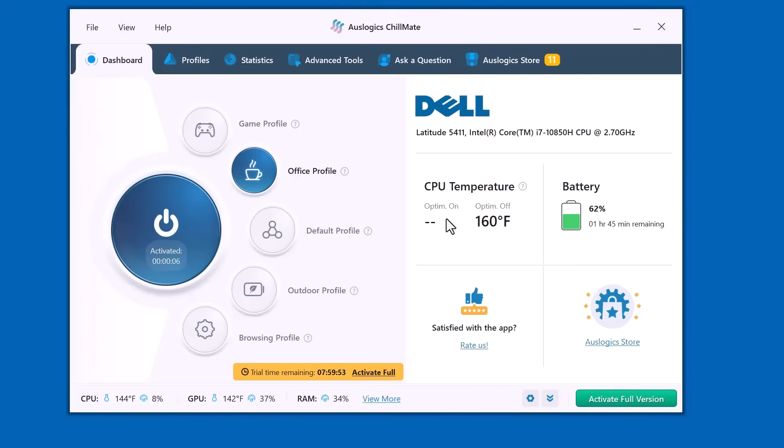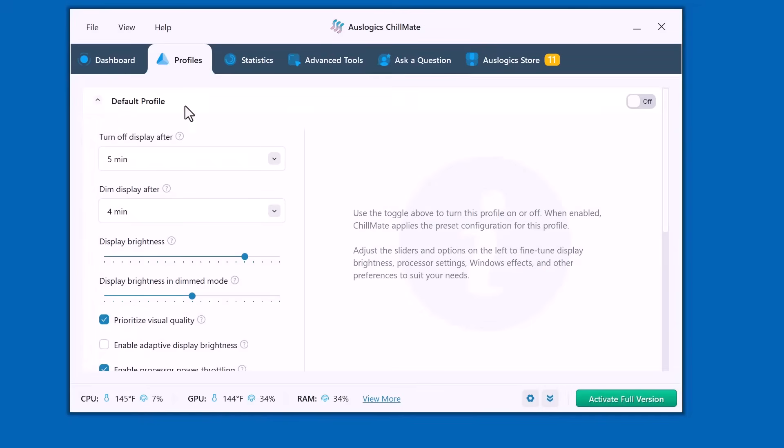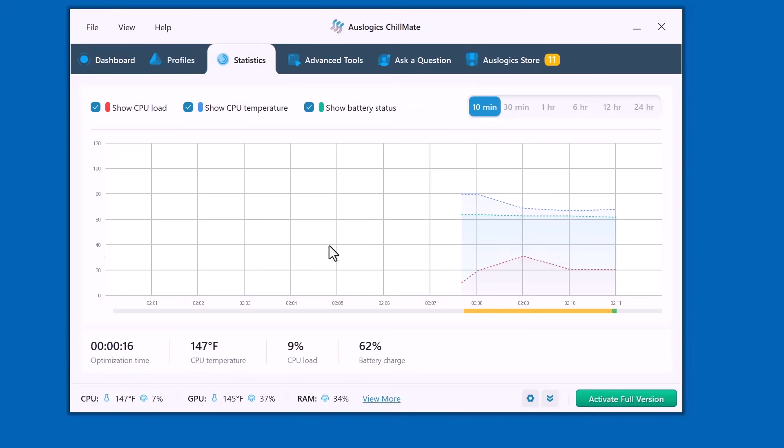At the top there are different tabs. Dashboard — your main control panel. Profiles — where you can select game, office, or browsing modes. Statistics — showing detailed temperature and performance graphs.